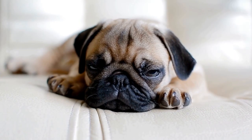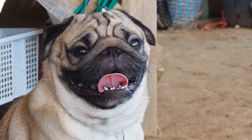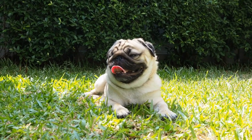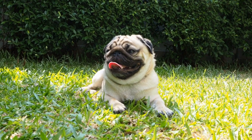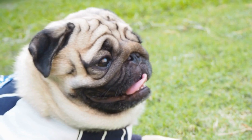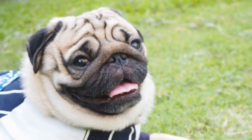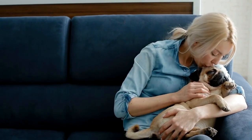Remember, prevention is always better than cure. By following these tips and looking out for the well-being of your pug puppy, you can minimize the chances of them developing breathing problems. However, if you notice any persistent or severe respiratory symptoms, be sure to consult with your veterinarian promptly. Pug puppies bring joy and warmth to our lives — let's do everything we can to keep them healthy and ensure they have a happy and comfortable life.